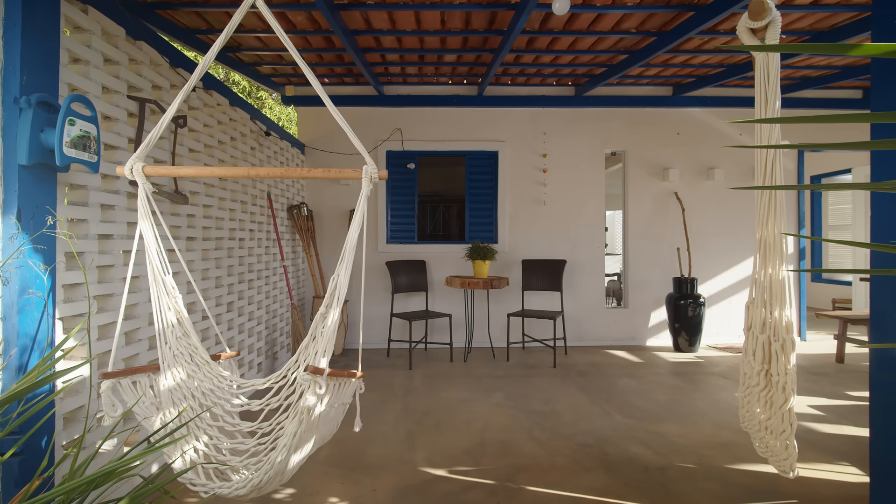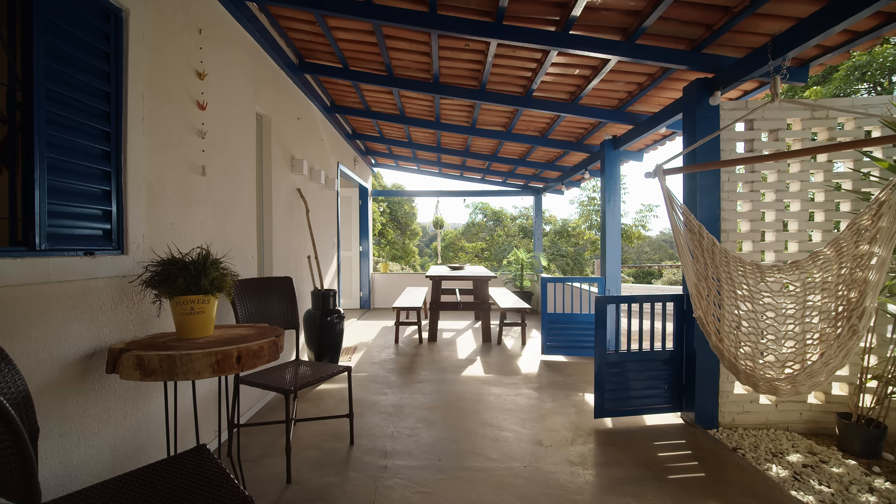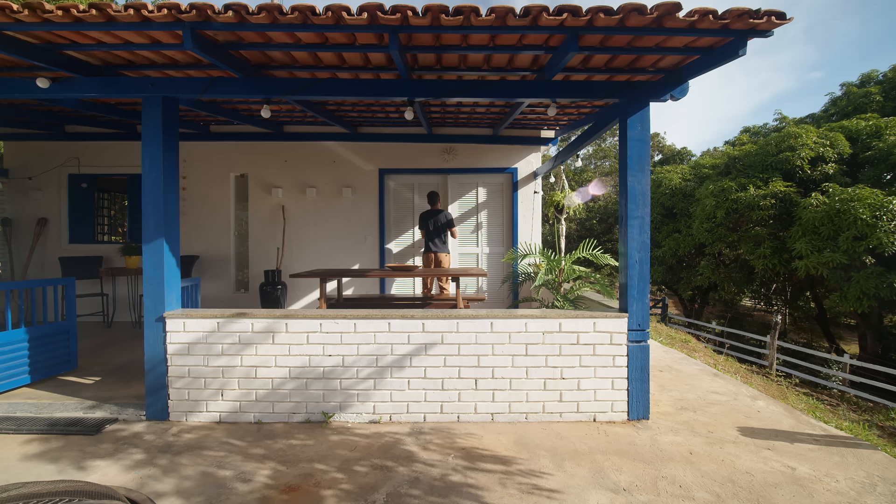We brought in a splash of color to this part of the house by painting the accented parts in France blue, inspired by traditional Brazilian farmhouses.